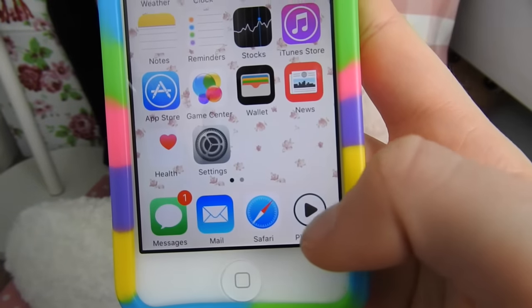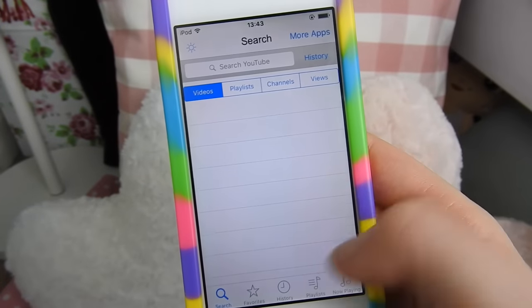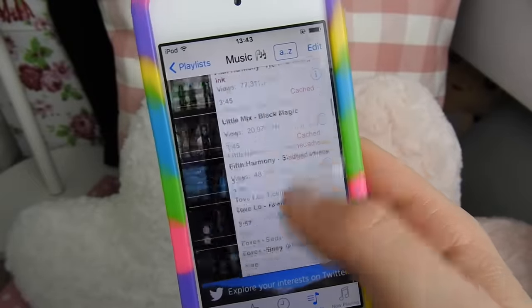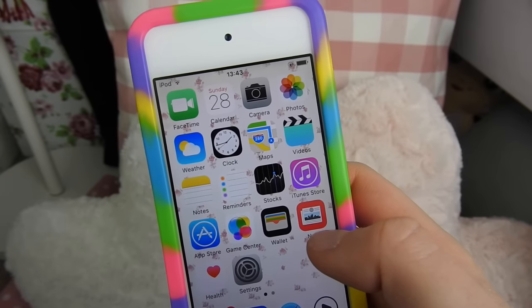I also have Mail, Safari, and PlayTube. PlayTube is an app where you basically get music through YouTube and listen to it once it caches, and then you can listen to it without Wi-Fi. I just have a playlist here — if you have any song suggestions please comment them down below and I may use them in a future video.